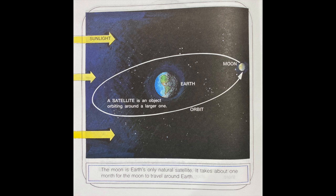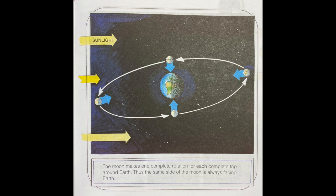A satellite is an object orbiting around a larger one. The moon is Earth's only natural satellite. It takes about one month for the moon to travel around the Earth. The moon makes one complete rotation for each complete trip around Earth. Thus, the same side of the moon is always facing Earth.